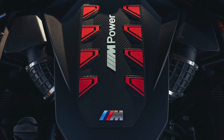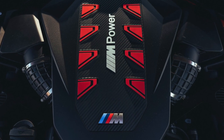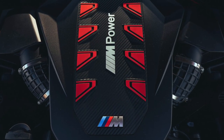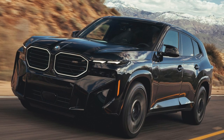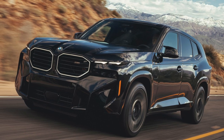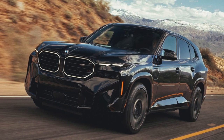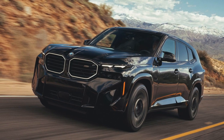This car has the same 4.4-liter V8 twin-turbo engine that BMW uses in all its M models, producing 486 horsepower. There's also an electric motor producing 197 horsepower, for a total of 653 horsepower. 0-60 in 4.1 seconds.